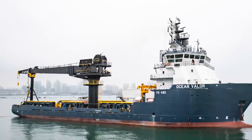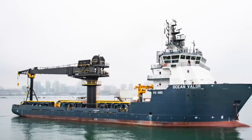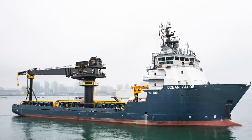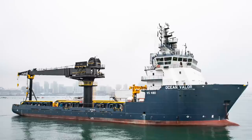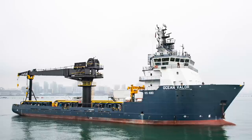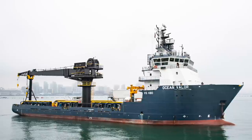Three years earlier, in 2016, the Navy put VLS reloading to the test with initial experimentation with the auxiliary ship USNS Bob Hope and the guided missile cruiser USS Bunker Hill.